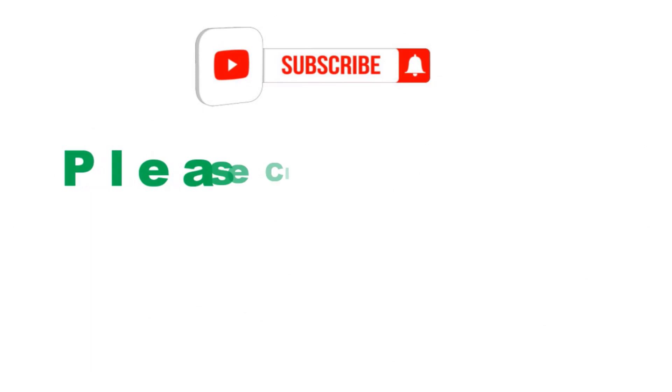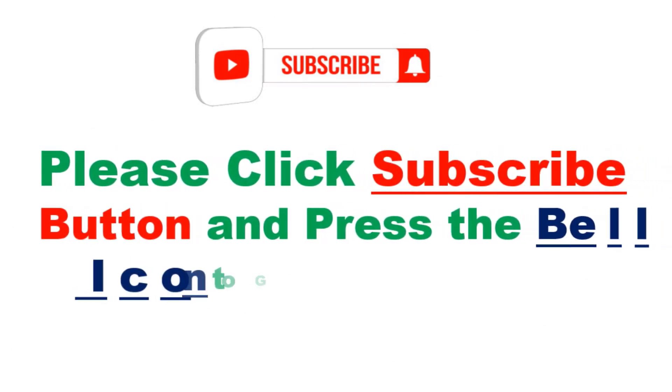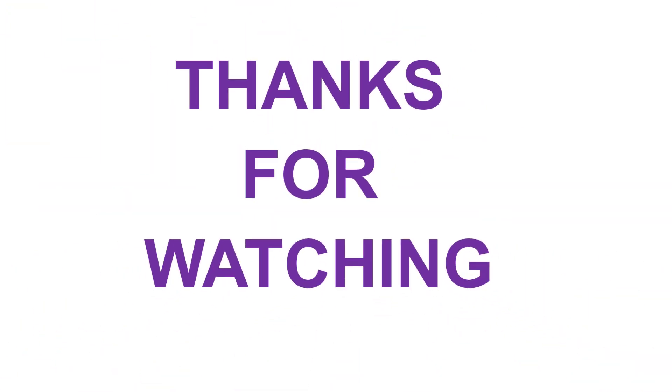Please click the subscribe button and press the bell icon to get more videos. Thanks for watching, see you next time. Bye.